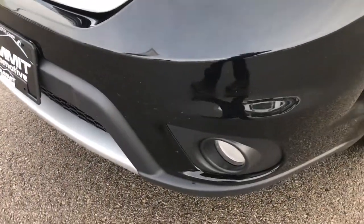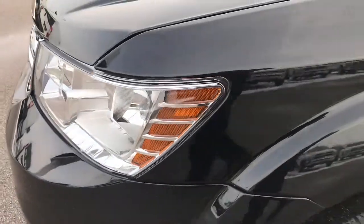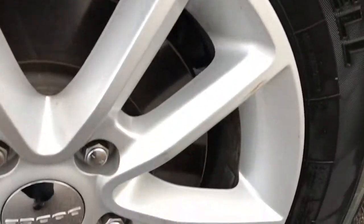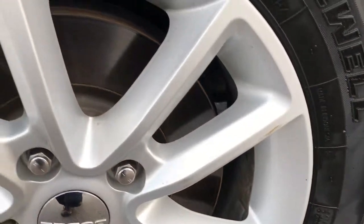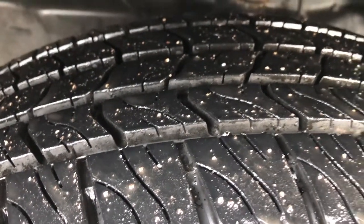Factory fog lights, no dents, scuffs or cracks in the front bumper. You can see just how clear and nice those headlights are. This one has factory painted alloy rims with no scuffs or scrapes on the rim. It does have 225-65R17 tires and they have probably about 70-80% of the tread left.